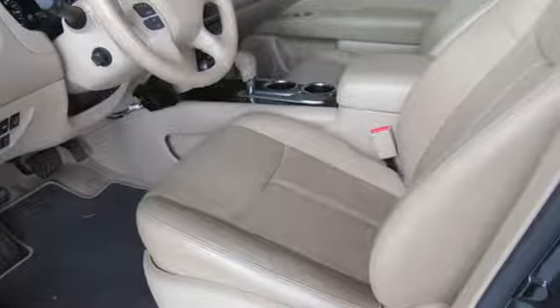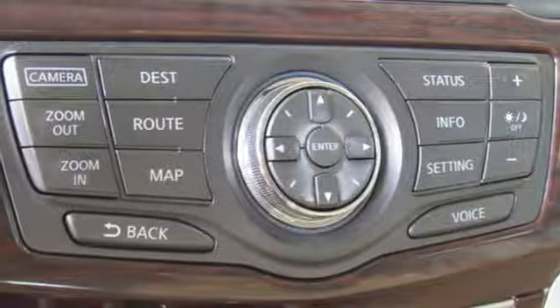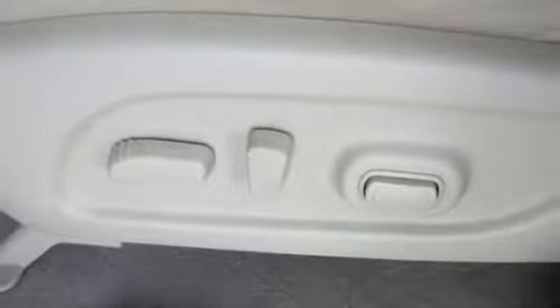Rear parking sensors, remote engine start, heated steering wheel, V6 engine, express open and closed sliding and tilting sunroof, gas pressurized shocks, and power heated mirrors.